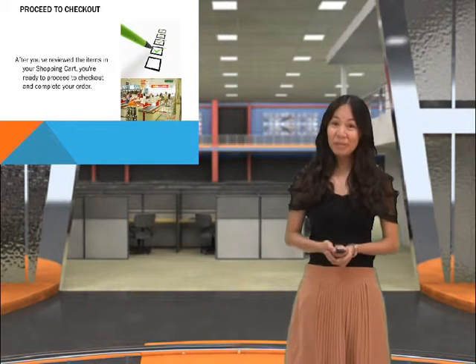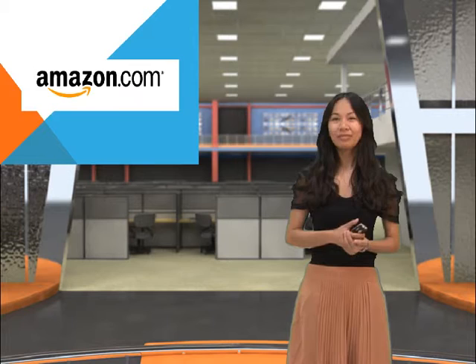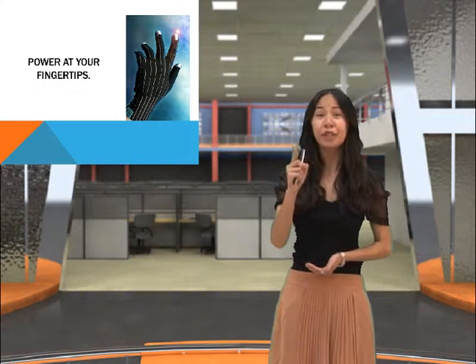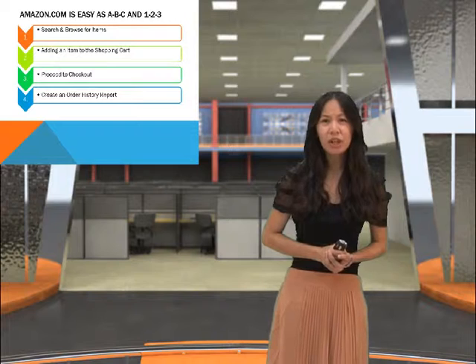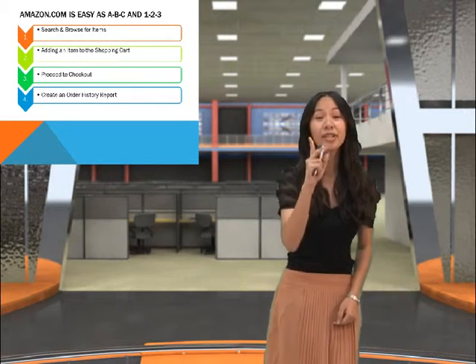Good day. My name is Marie and I'm from Amazon.com. I would like to tell you something that will really excite you — having power at your fingertips. What is it? Amazon.com shopping is easy as A, B, C, and 1, 2, and 3.